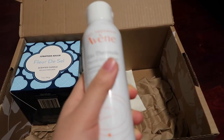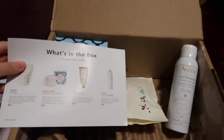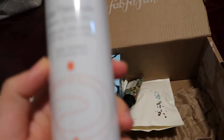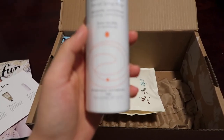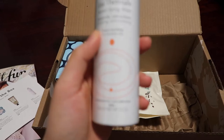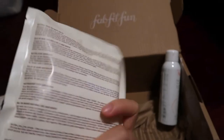I think this one item alone is the price of the box, so that's a really good deal. This is the Avene Thermal Spring Water — it's a soothing, anti-irritating spray. And then this is the Ahava Natural Dead Sea Bath Salts.